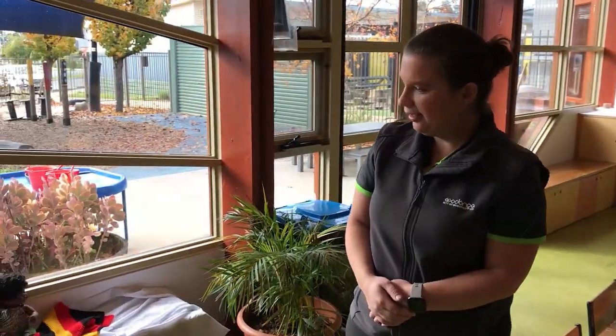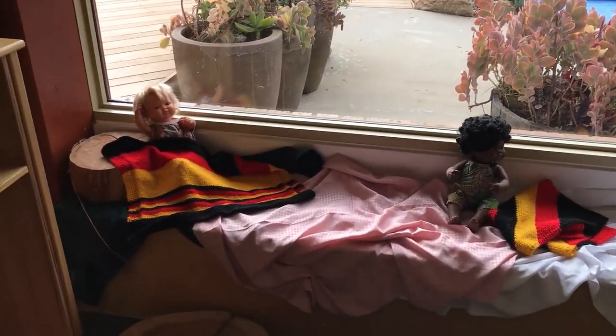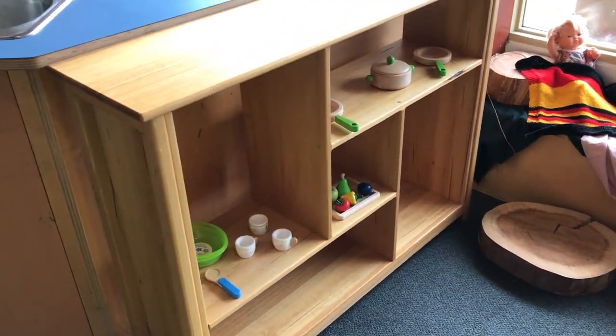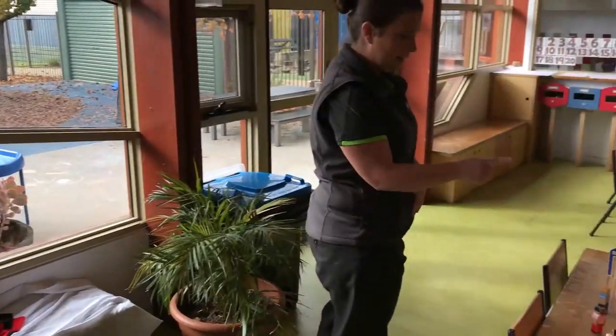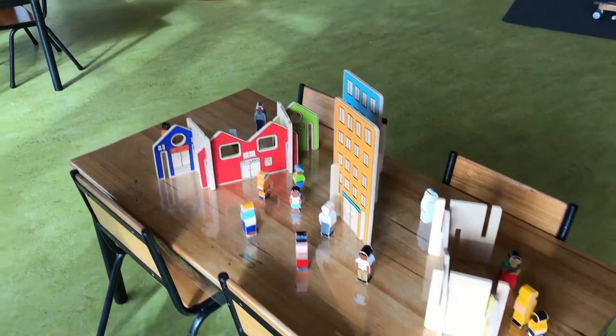There's a little play dolls dramatic play space that we've set up. This often encourages a lot of collaborative play and creativity, as well as imaginative play. As I said, we like to use natural materials like wood a lot, so we do have a lot of wooden resources at our preschool.